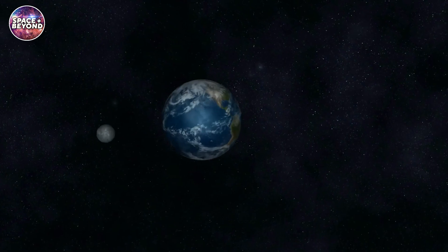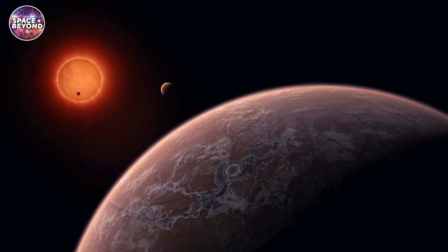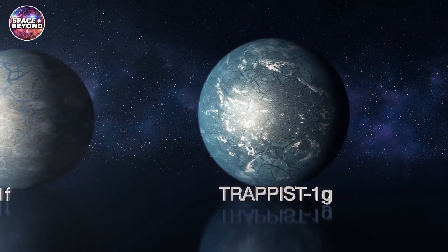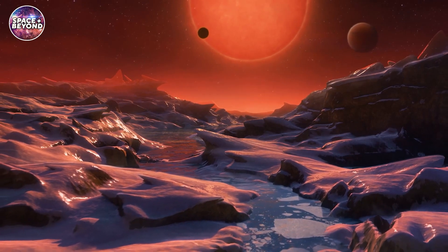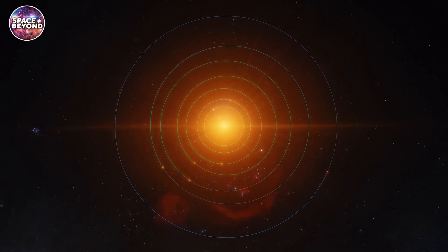Furthermore, a PhD student at the University of Montreal, Olivia Lim, presented a poster with similar results for TRAPPIST-1b. Her team has been unable to tease out a signal indicating the composition of the planet's atmosphere, but preliminary studies suggest that like TRAPPIST-1g, it doesn't have a puffy, hydrogen-rich atmosphere. Lim's team has several observations of other TRAPPIST-1 planets in hand, but they have yet to be released.